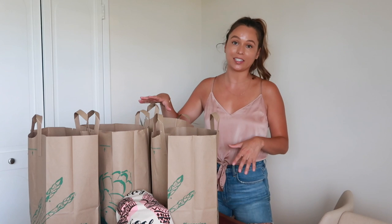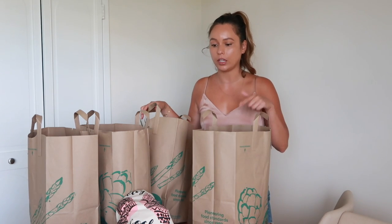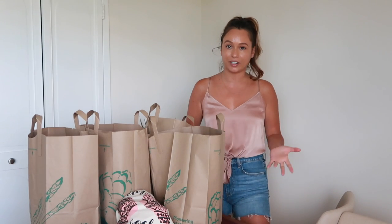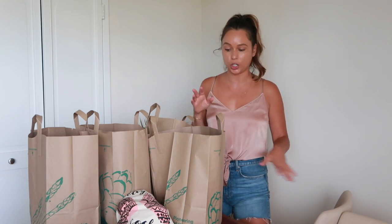Hey guys, welcome back to my channel. Today I'm going to be giving you guys a food haul that I've just picked up with Gabriel. We actually ended up going to Whole Foods first, and then he stopped at Metro to pick up some other stuff, because Whole Foods is just a lot more expensive for the same stuff. I haven't done one of these videos in a very long time, and I did find a couple of new things that are vegan and a lot of gluten-free stuff, so I definitely wanted to share.